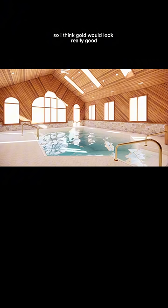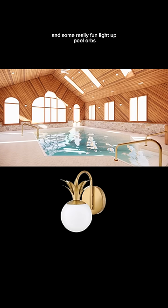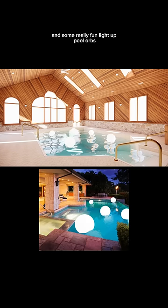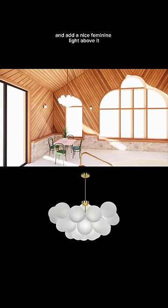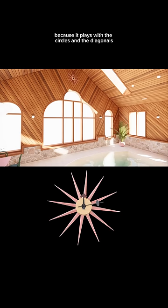I would add a pool railing for safety, and you can powder coat it to any color — I think gold would look really good. Some new fun sconces and some really fun light-up pool orbs. This corner would be a great place for a table and chairs, and you can add a nice feminine light above it.